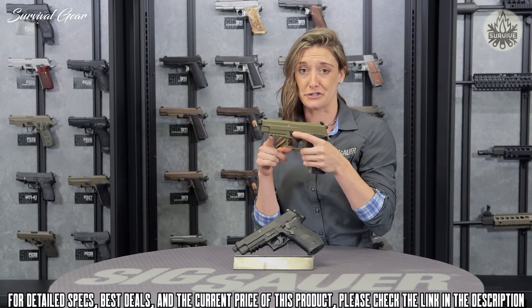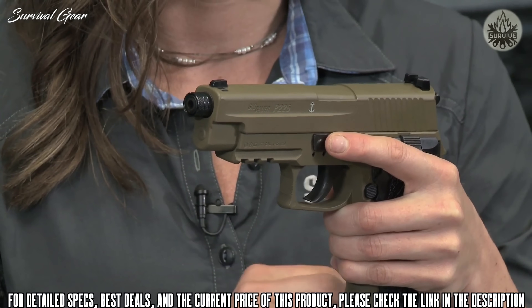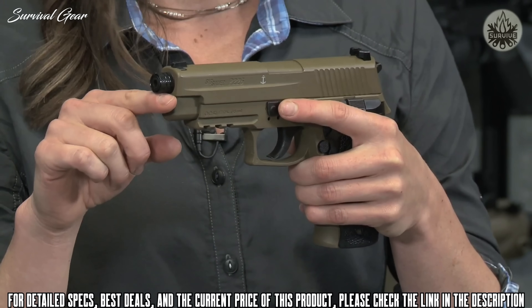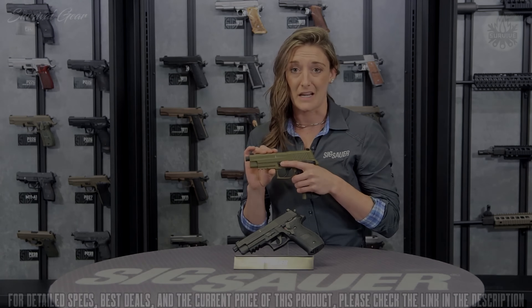Moving forward, there is a traditional Picatinny rail where you can mount any accessory you want — flashlight, laser, GoPro. There is also a threaded barrel up front. This is again a fantastic training mechanism for any age.